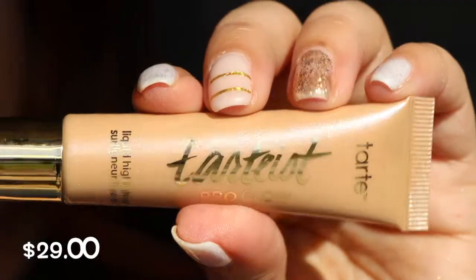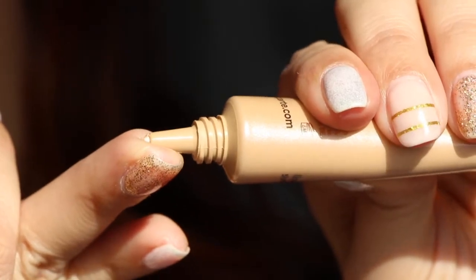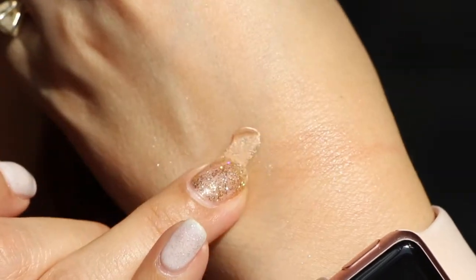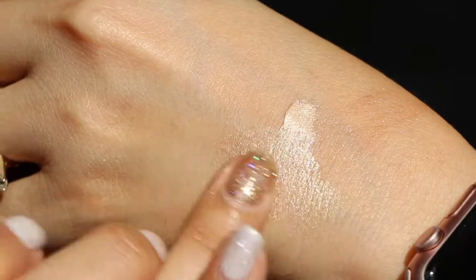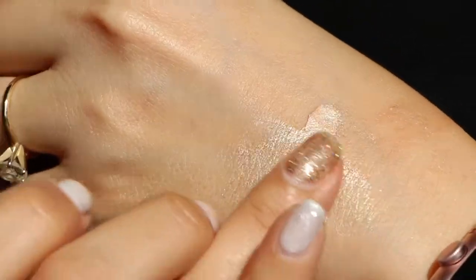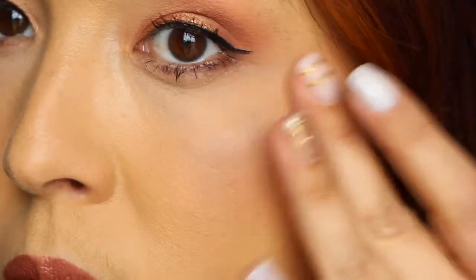I think maybe I'll try this out tonight. The next one is from Tarte — this is the Tarteist Pro Glow, a liquid highlighter in the shade Exposed. I've used it once and it's okay. I'm going to try it again because cream highlighters are a little bit better for someone with aging skin, as they tend not to show as much texture. The first time I used it, it didn't give that much shimmer, which is fine. I'm going to try to build it up more and see that it's not too cakey.